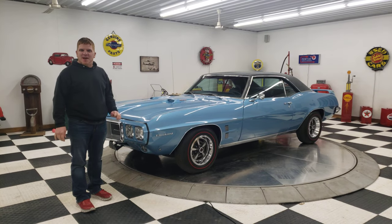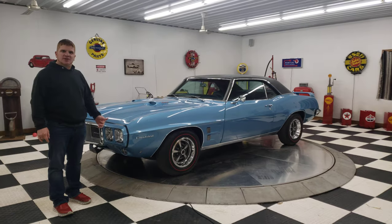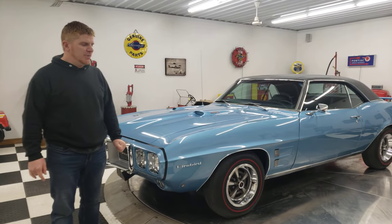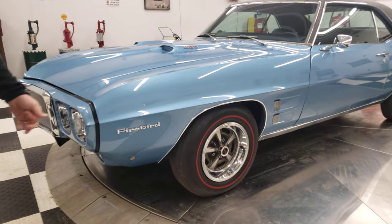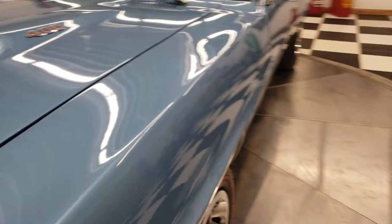Hello and good afternoon everyone. Adam here at Kenyon Classic Cars in Clarence, Iowa. This afternoon I'm going to show you a 1969 Pontiac Firebird. Now this is a first generation Firebird and as you can see, this car is blue and it is beautiful.